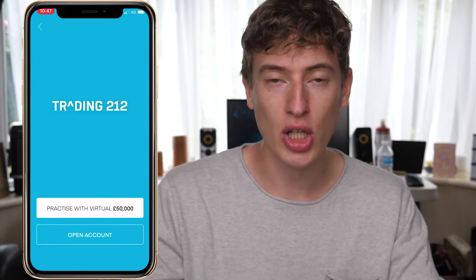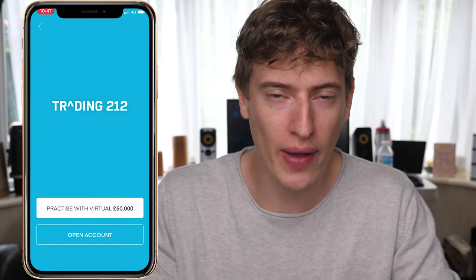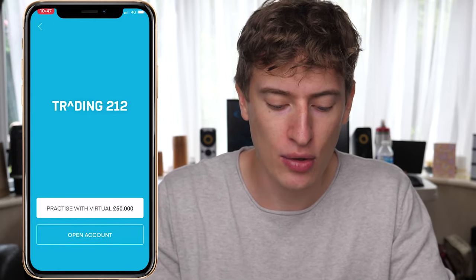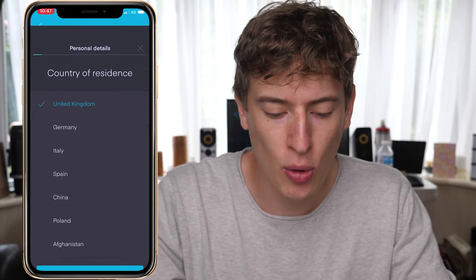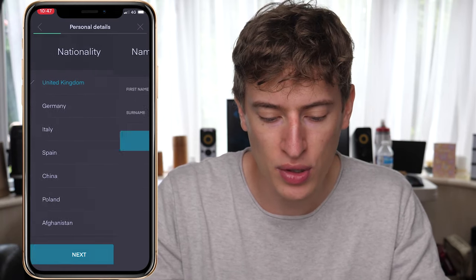So you click the Trading 212 link, which takes you to the App Store to download the app — either Android or iPhone, it doesn't matter. Once you download the app, click 'Open Account', not 'Practice with virtual £50,000'. Click 'Open Account', choose your country of residence, and go through the process: your name, and so on.